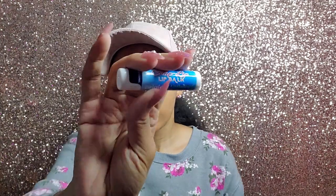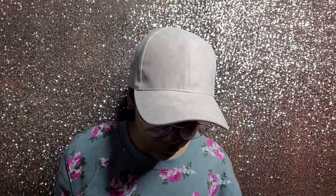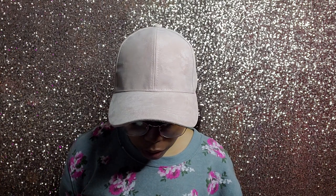We have a purple gel highlighter and some other things in here. This is a lip balm — Chaplet lip balm, original unflavored with Vitamin E. We can never have enough lip balm. I just actually lost my lip gloss that I got from my baby sister, so I have to find it.